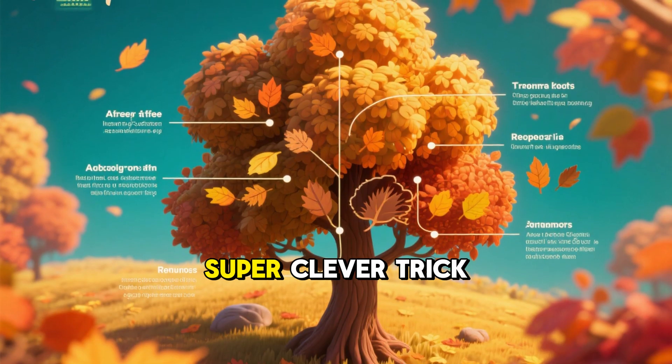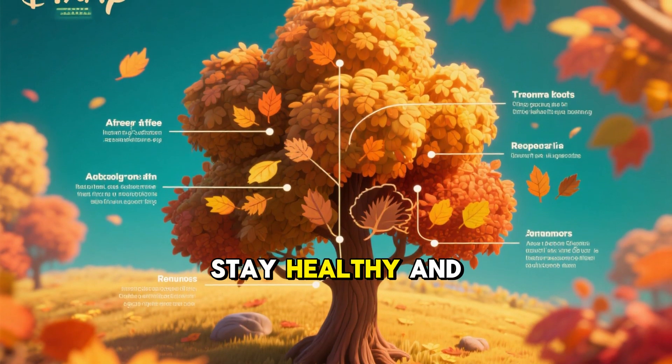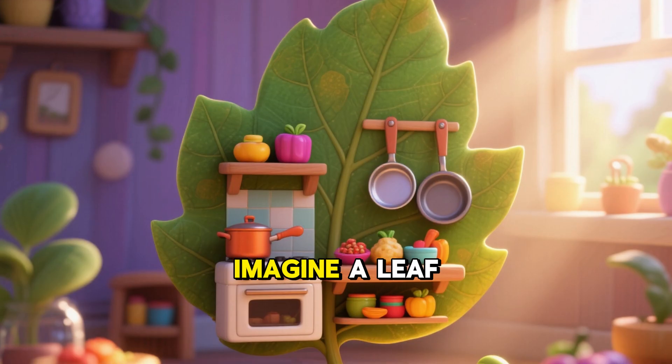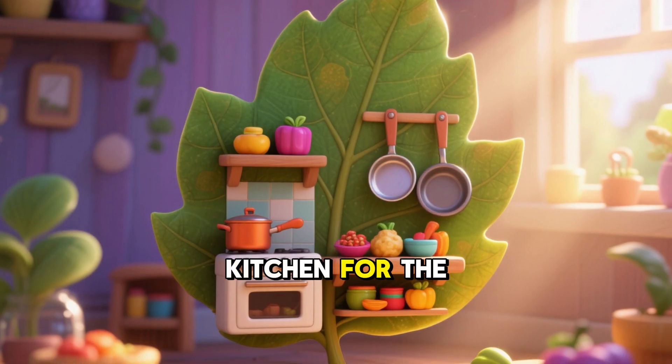Well, it's a super clever trick trees use to stay healthy and safe, especially when winter is coming. Imagine a leaf like a tiny kitchen for the tree.